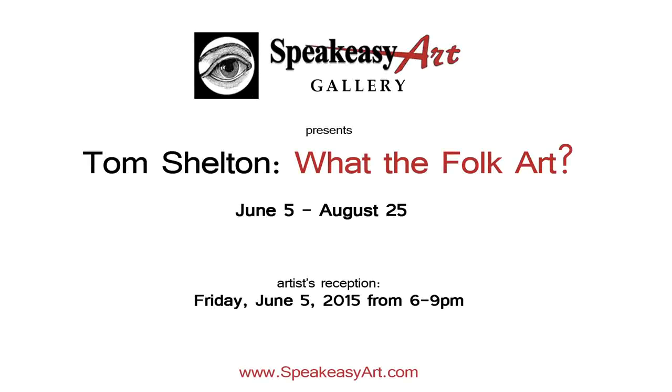Please come join me at Speakeasy Art Gallery on June 5th for the opening of my show titled What the Folk Art. Come out and support the art — it's going to be a good night.